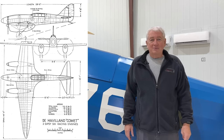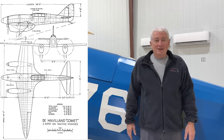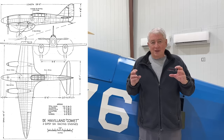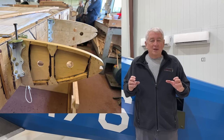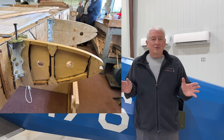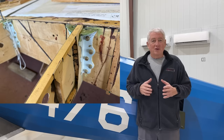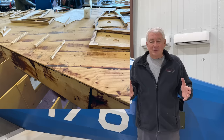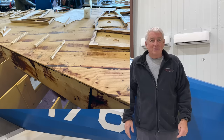I find, and have always found, the construction and design of the Comet to be fascinating. It's mostly wood — a stressed skin design. The leading edge and trailing edge have ribs to serve as formers for the wing, but there are no internal ribs. The wing box is the structure and the skin transfers the load. It's made entirely of wood and constructed in one piece, tip to tip. It's amazing.